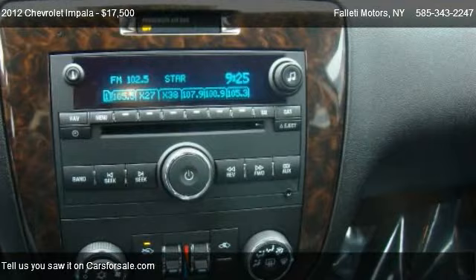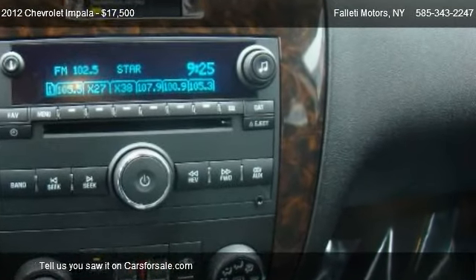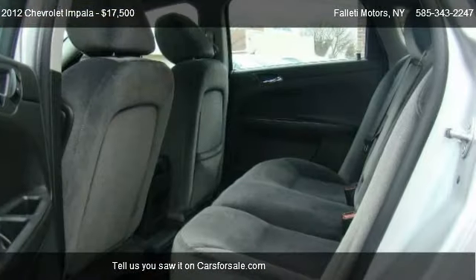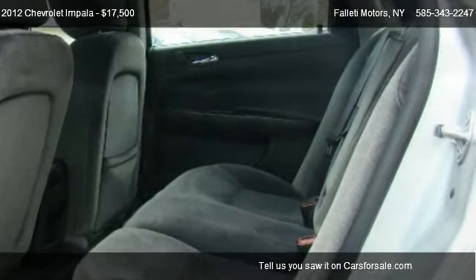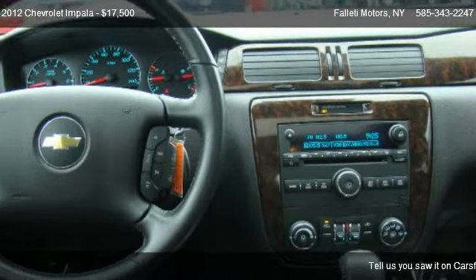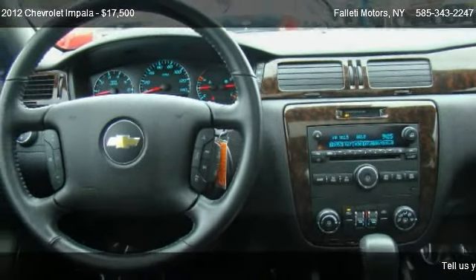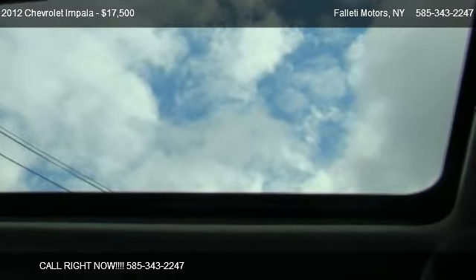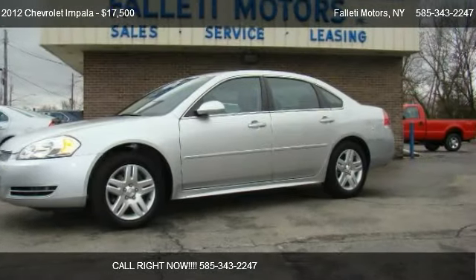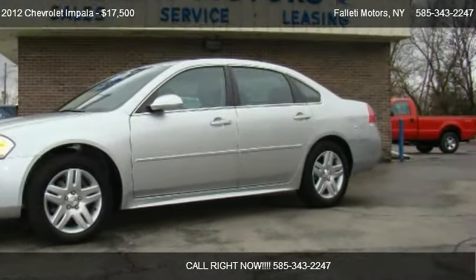Call us at 585-343-2247 or stop by our lot. Find us at 504 Ellicott Street in Batavia, New York, on our website, or check us out on carsforsale.com.